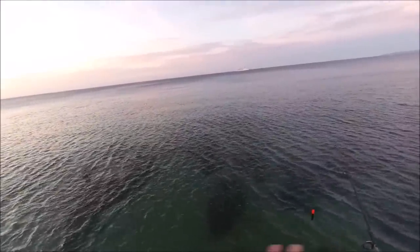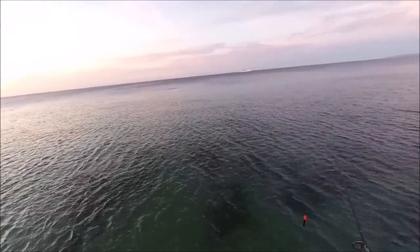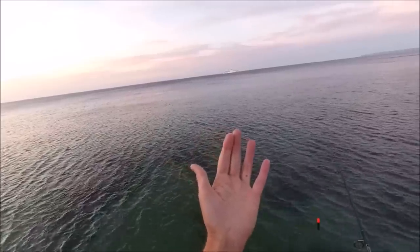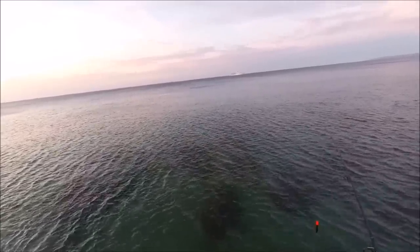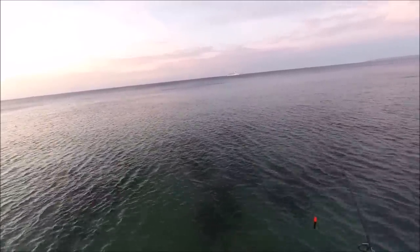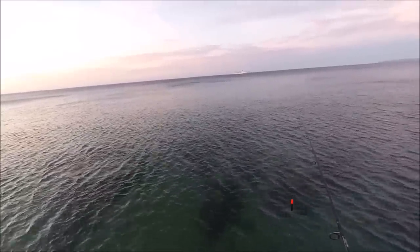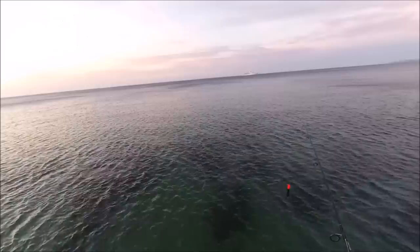Not bad conditions - a bit of a brisk side wind, but better than maybe an onshore wind which might make it a little bit difficult for me to cast out and the float getting washed in too quickly. So pretty good conditions.